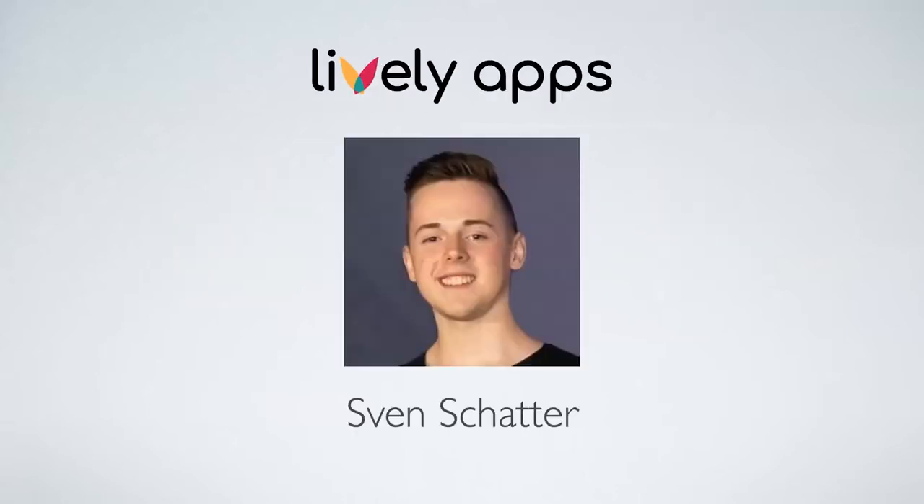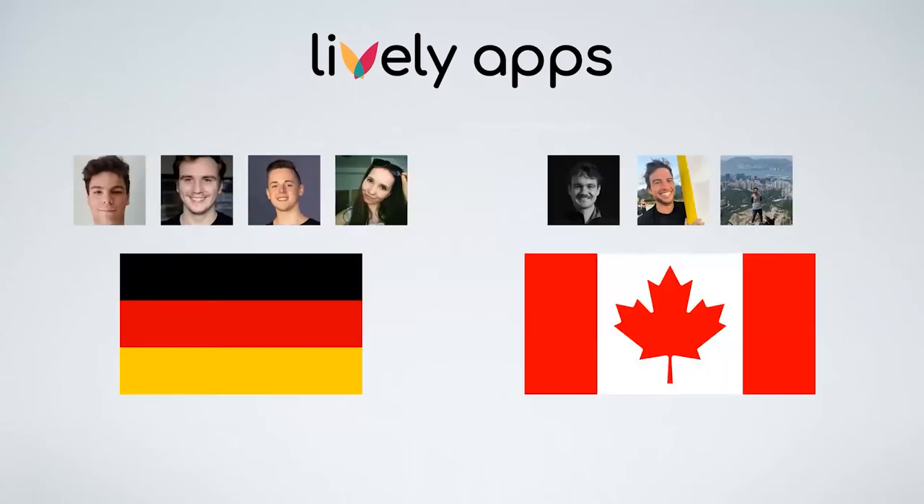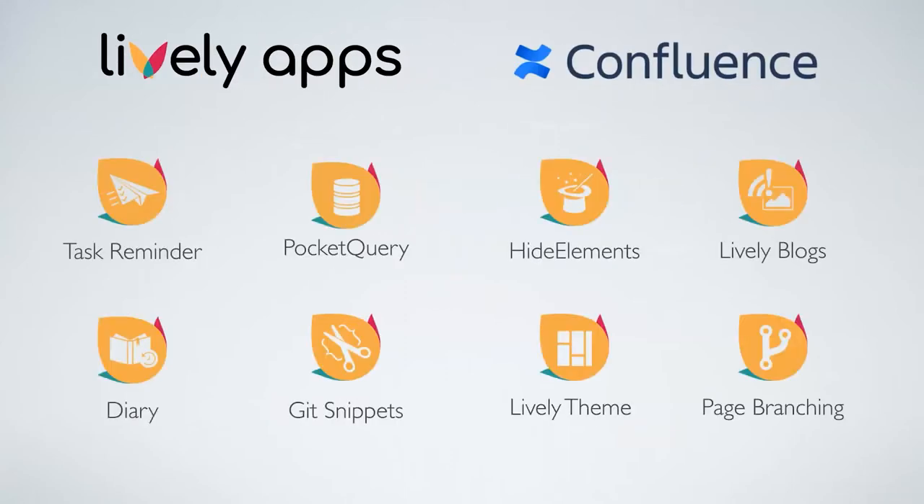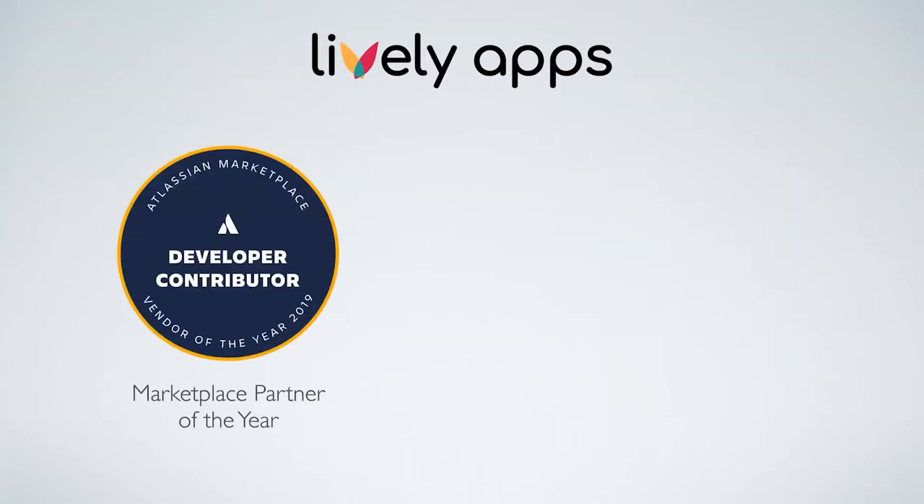Hi, I'm Sven, a developer at LivelyApps. We are a small team split across Germany and Vancouver, and we really like Confluence. We've made a lot of apps for it — you might know us from apps like TaskReminder, PocketQuery, or HideElements. 2020 has been going pretty well for us: we released two cloud versions for TaskReminder and PocketQuery, and we've also won a Partner of the Year Award.